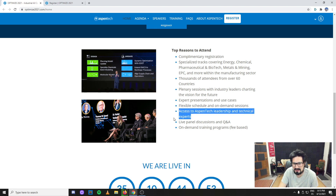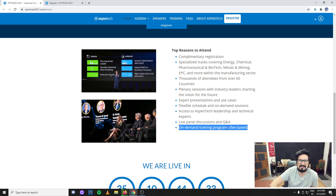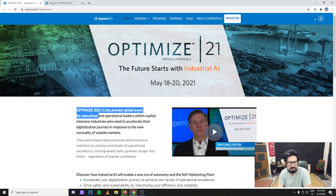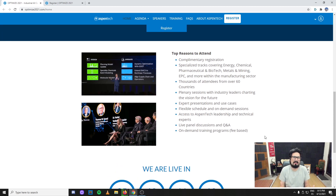You get access to Aspen Tech leadership and technical experts — if you think it's worth the money, going directly with Aspen Tech is your best bet since they're the leaders in this field. There are live panel discussions and Q&A. Hopefully we can ask some questions. I would really love if they had a section for students — this event is very focused on executives and operational leaders, but I'd love to see at least some section for students or young people who want to ask questions.